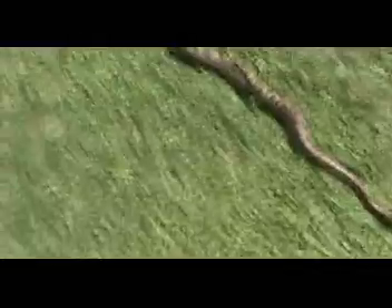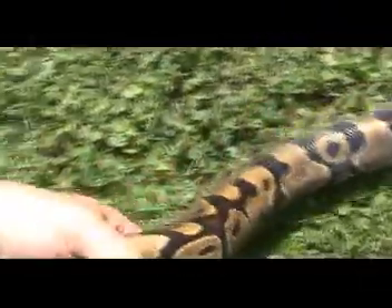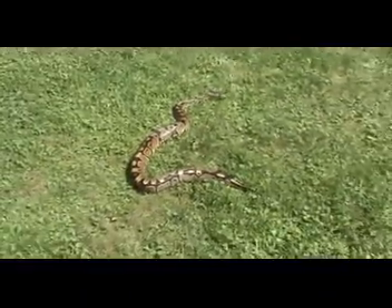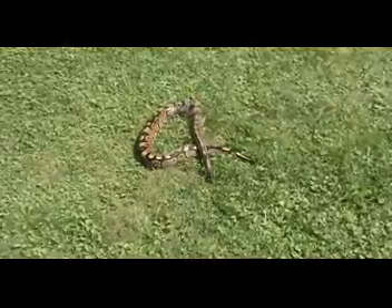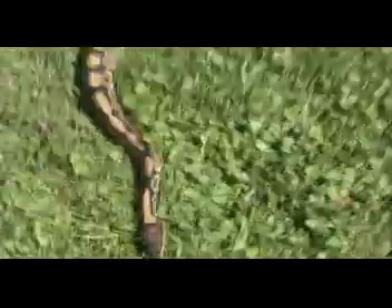And this is Max, the ball python. He wants to keep heading towards the stairs, but I'm trying to shoot him the other way. But he's going to come right back.